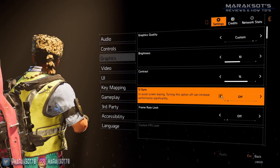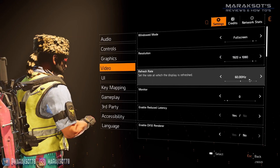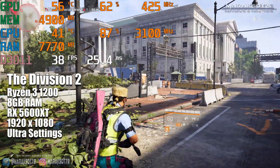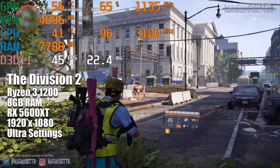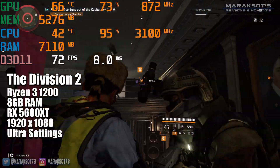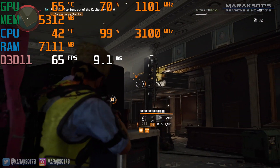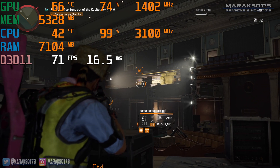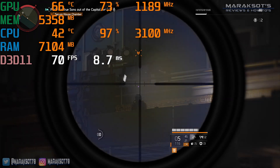In the Division 2 at 1080p on ultra settings, frame rates were at their worst when I was running around outside, often dropping into the 30s and 40s. When I was in indoor areas of the game, however, things were much better. The CPU bottleneck was still there, but there was enough of a decrease in the load on the CPU that it allowed the 5600 XT to flex its muscles a bit more, and we got a much better frame rate, usually well above 60 FPS.